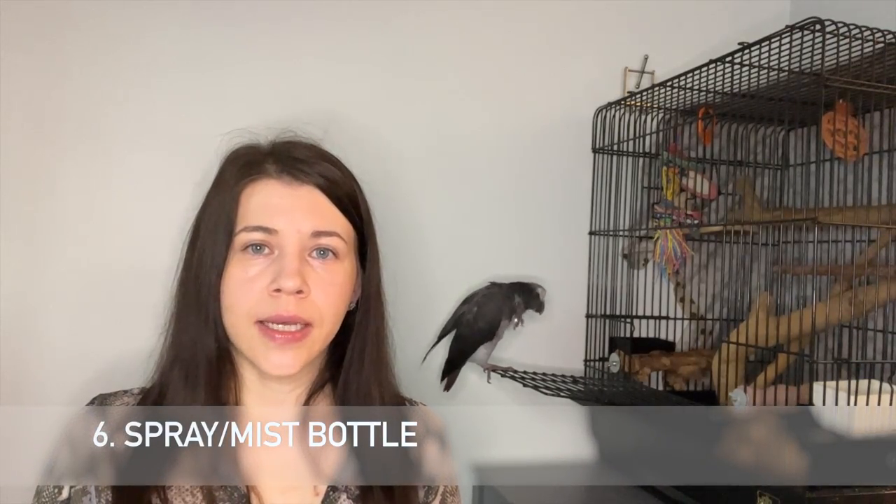A spray bottle or mist bottle is the next must-have. This guy is very dusty, and you can either put the bird in the shower or, if the bird isn't used to the shower, invest in a good quality spray bottle so you can mist them every day. If it's a new bird, try not to scare them by dumping them straight in the shower. Find a good quality mist bottle and shower your bird every day or twice a day, depending on the season and where you live.